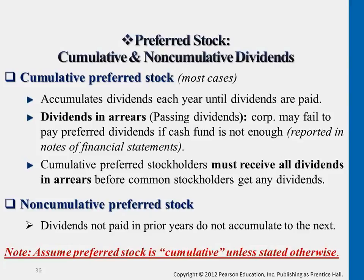For all the problems, unless you see non-cumulative stated, you can just assume all preferred shares are cumulative, meaning the dividends carry on. Unless it specifies otherwise, the usual case is cumulative preferred shares.